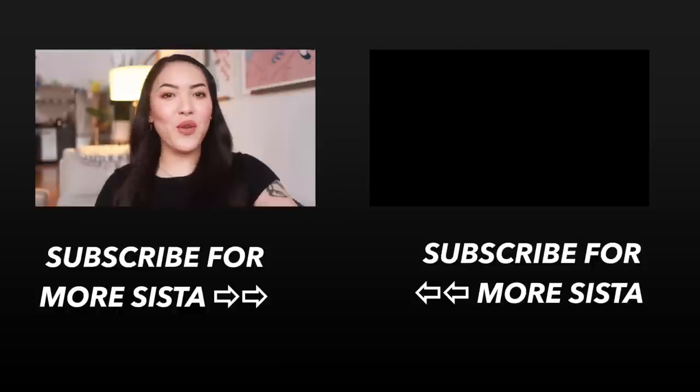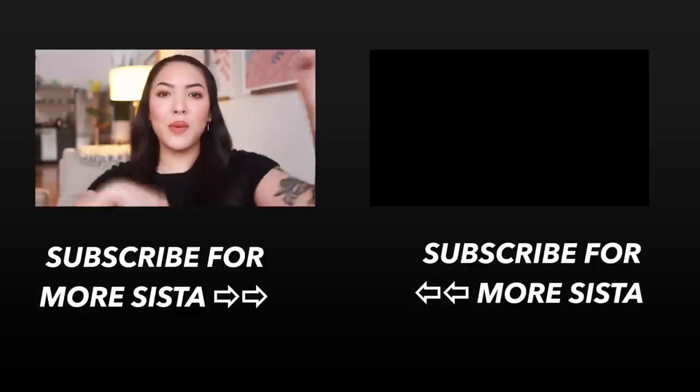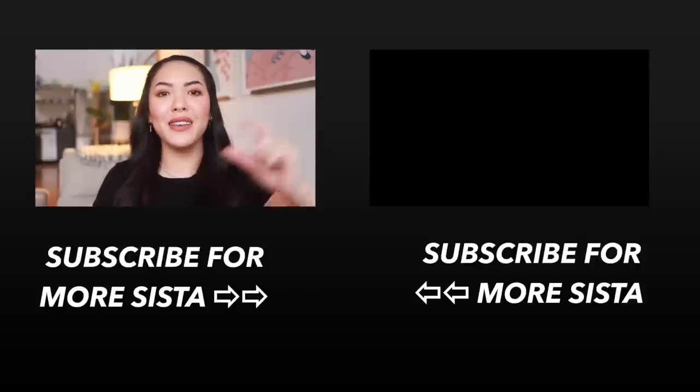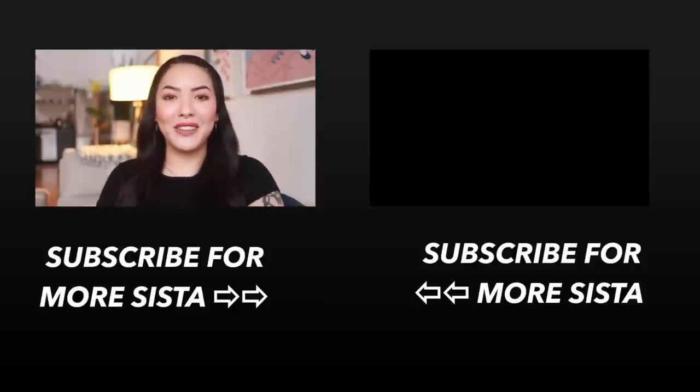Alright y'all, that is it for my February favorites. If you like this video and haven't already, please make sure to subscribe below and come join the Sisterhood. Also make sure to click on that little bell to get notifications from me. Alright, I'll see you in the next video. Bye!